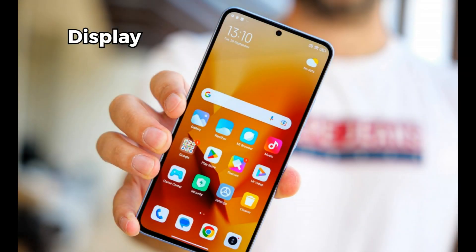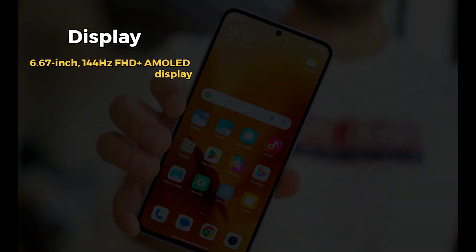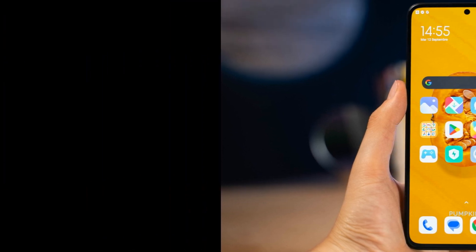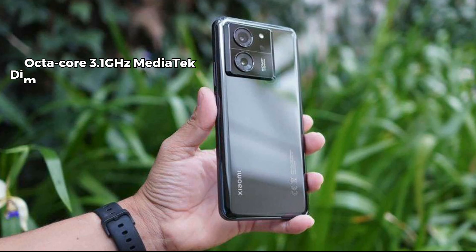Starting with the display, the Xiaomi 13T comes with a 6.67-inch FHD+ AMOLED display with a 144Hz refresh rate. This means you are getting a super smooth and vibrant viewing experience, whether you are scrolling through social media or watching your favorite movies.